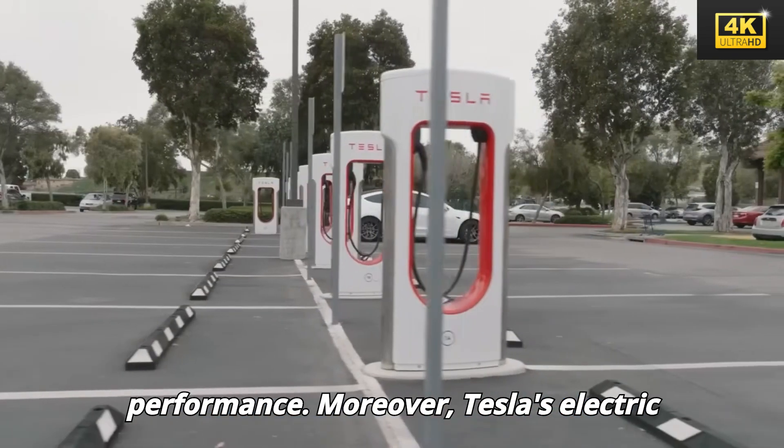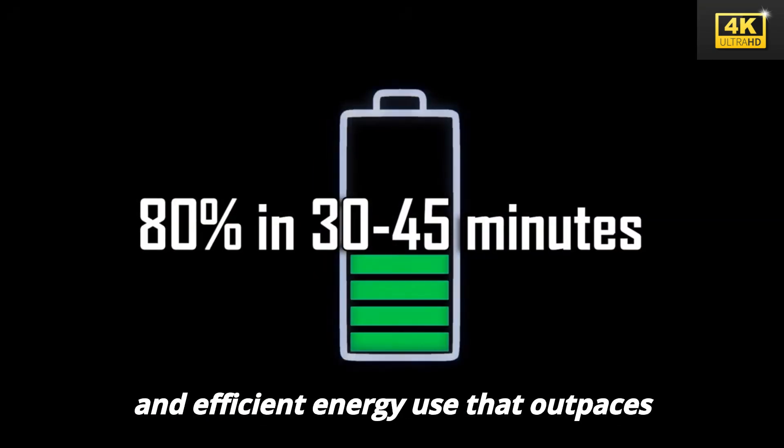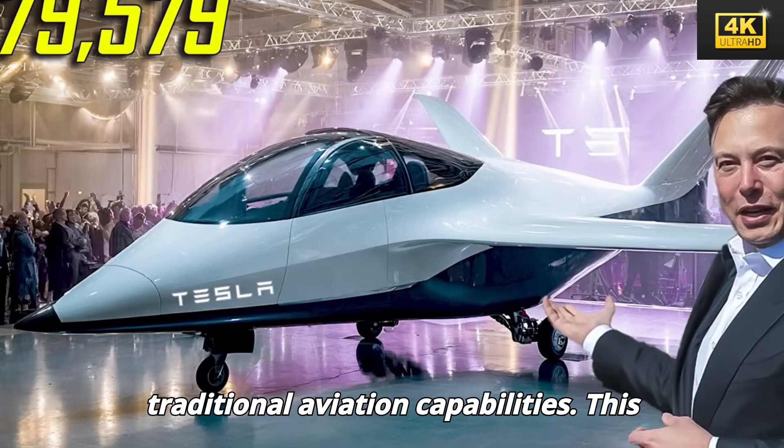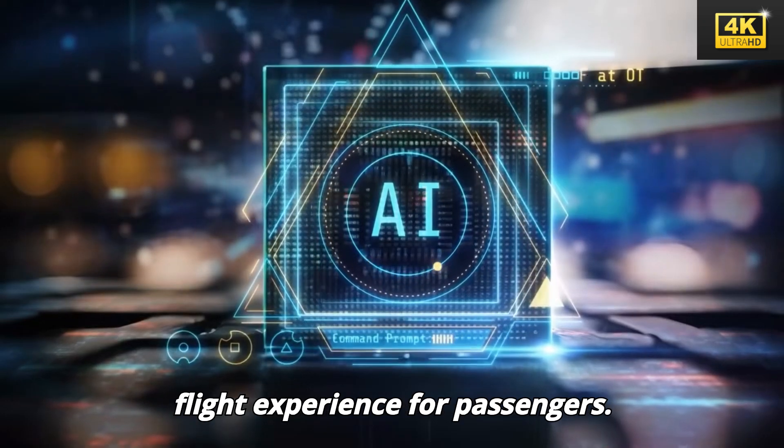Moreover, Tesla's electric aircraft harnesses advanced battery technology, facilitating rapid charging and efficient energy use that outpaces traditional aviation capabilities. This progression significantly enhances the flight experience for passengers.